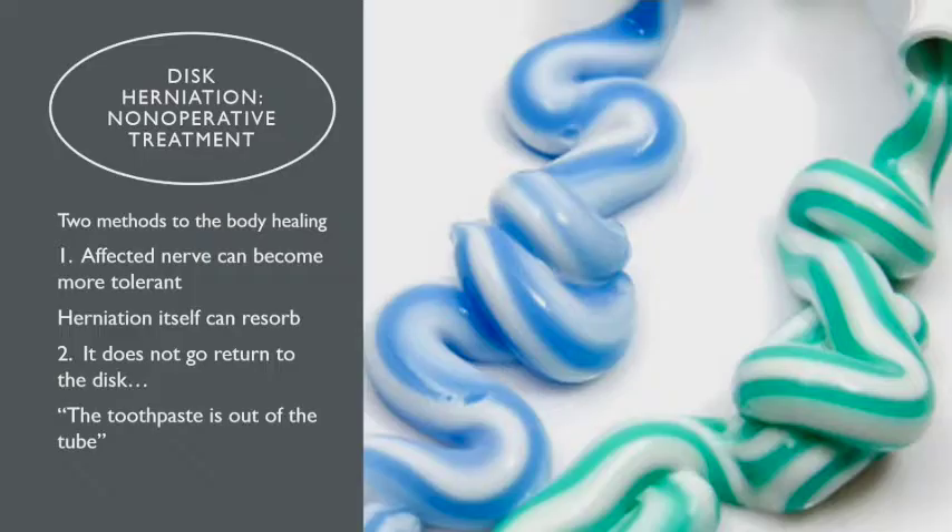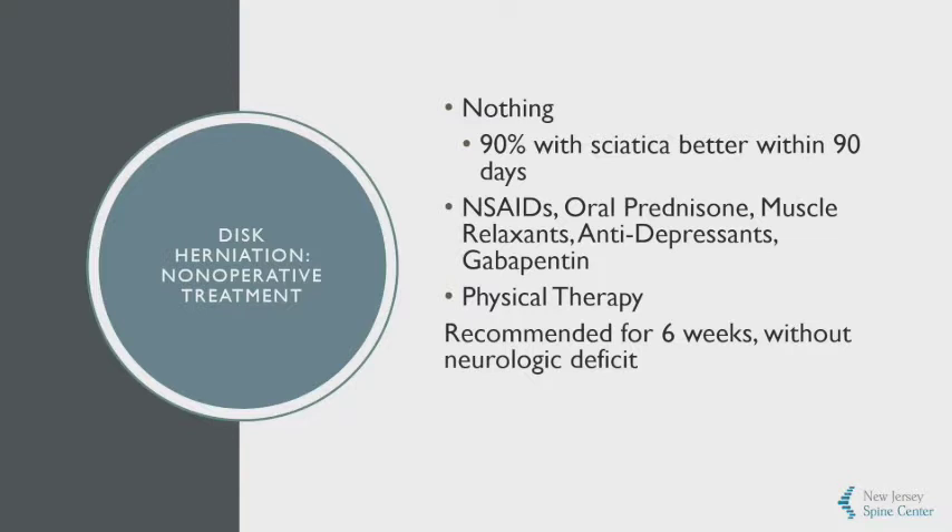Non-operative treatment of a disc herniation is really twofold: first, we can wait for the affected nerve to become more tolerant, and second, the herniation itself can actually resorb — the toothpaste doesn't go back into the tube, but it can resorb. A statistic that patients find reassuring is that 90% of sciatica is better within 90 days if people do nothing.